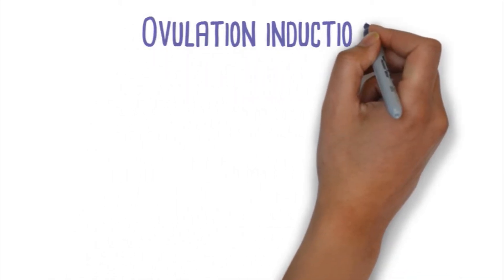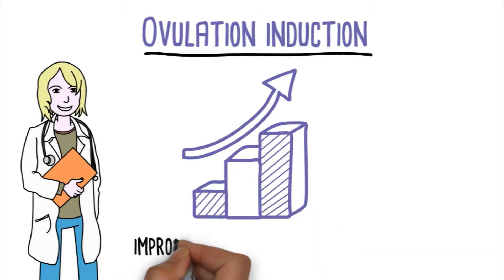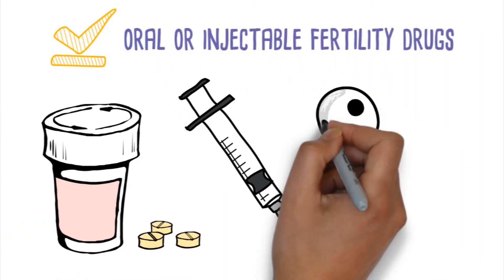Ovulation induction is often used by fertility specialists to improve the chances for pregnancy in women with infertility. It involves the use of oral or injectable fertility drugs to stimulate the development of eggs.